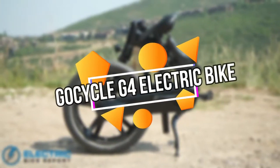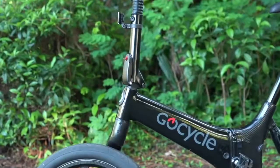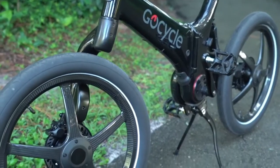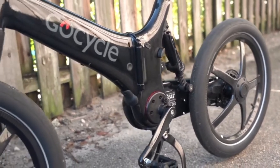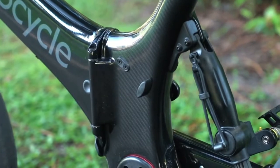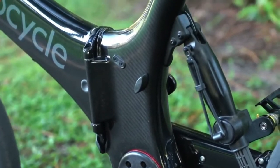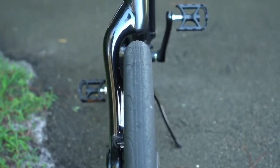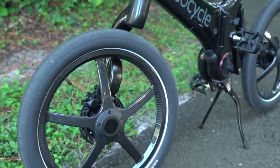GoCycle G4 Electric Bike. There are several electric bikes in the market currently, but if you live in a city and are frequently using trains, buses, and escalators, the ability to fold the bike down may be a must. This gadget, the GoCycle G4, is a high-end electric bike that folds up easily. There are multiple modes that provide greater power where it is needed. The bike starts through an application remotely, and it monitors how fast you're traveling and more. This bike performs admirably on the road, grass, and other terrains.